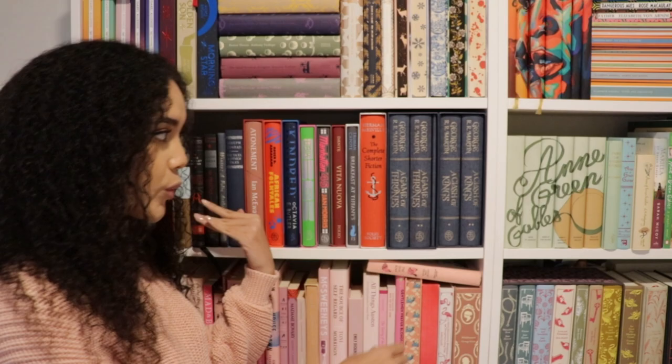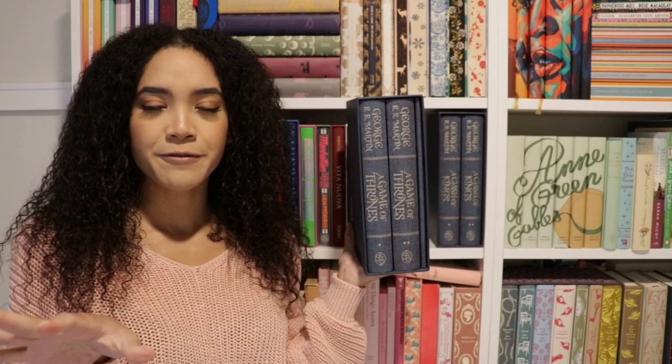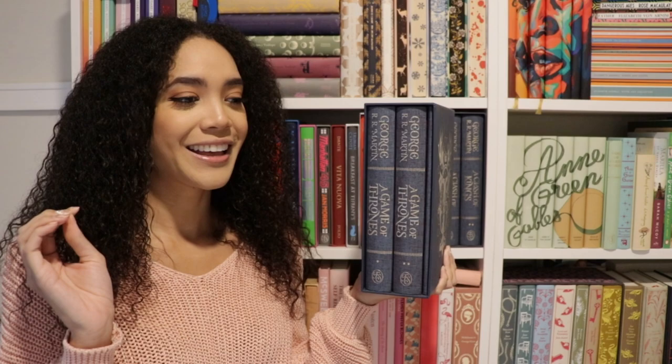We'll go ahead and start on the side and work our way over. The first I have are the first two books published in the Game of Thrones by George R.R. Martin series. I believe they have all five books out now. I was collecting them — they are very pricey — so I do not have the other three books yet, but eventually I will. With the Game of Thrones books being so big, they separated them into two books for each one book.